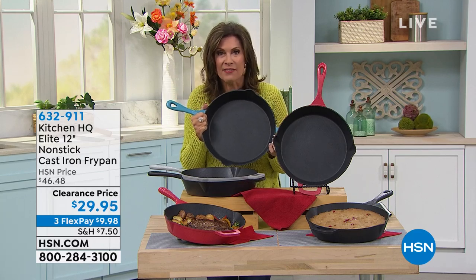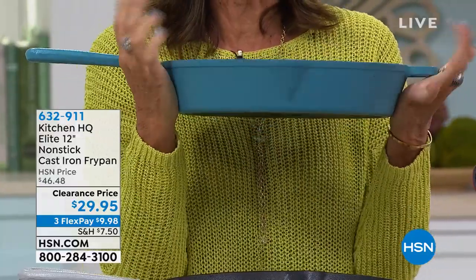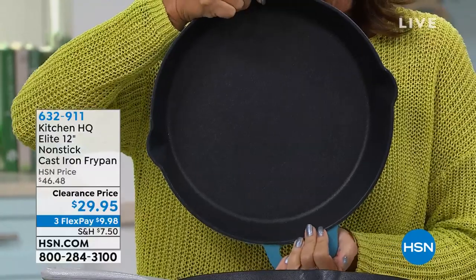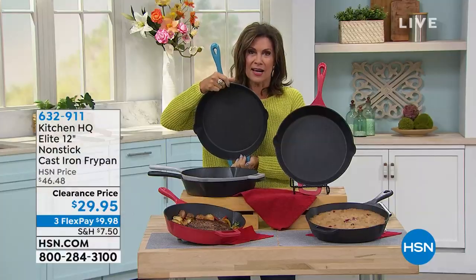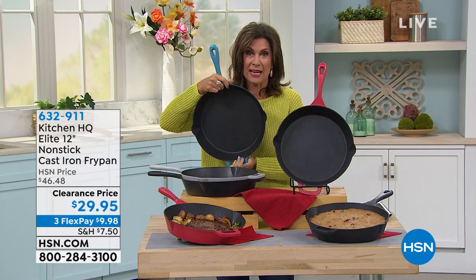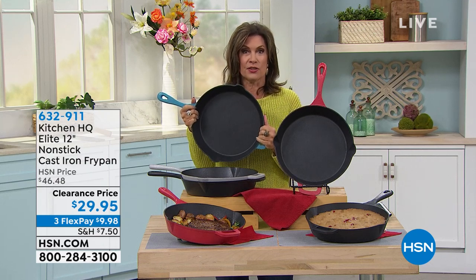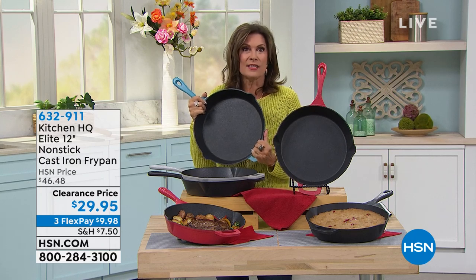It is cast iron that doesn't have to be seasoned. It is cast iron that is beautiful, that is durable. Look how deep this pan is — 12 inches of your cast iron fry pan at a clearance price of $29.95. It is one of the best values I've ever seen us do on cast iron. And especially when it comes to our Kitchen HQ non-stick cast iron, because frankly that's like an oxymoron, right?